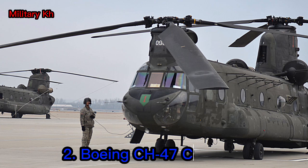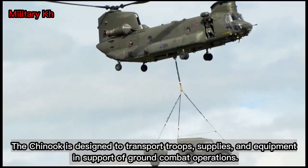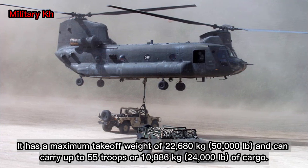Number 2: Boeing CH-47 Chinook. The Boeing CH-47 Chinook is a heavy-lift helicopter used primarily by the United States Army, but also by other military and civilian operators around the world. Designed to transport troops, supplies, and equipment in support of ground combat operations, it has a maximum takeoff weight of 22,680 kg (50,000 pounds) and can carry up to 55 troops or 10,886 kg (24,000 pounds) of cargo.